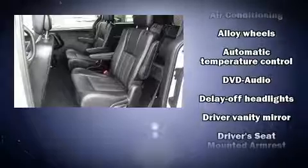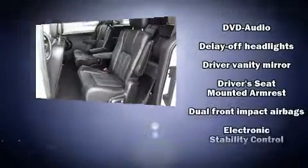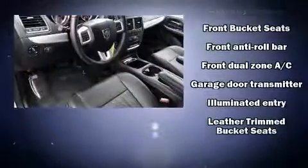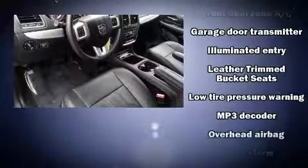Dodge also prioritized safety and security with features such as anti-whiplash front head restraints, a panic alarm, and four-wheel disc brakes with ABS.